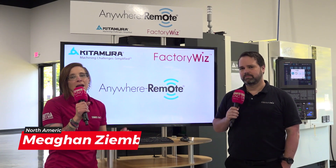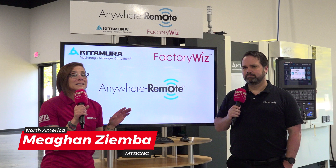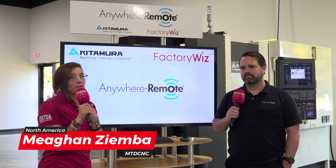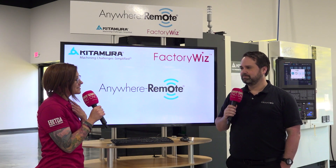Hey everybody, welcome back to MTD CNC. I'm Megan Zimba and I'm here in Mount Prospect, Illinois at the Kitamura showroom. I'm super excited. First up I have Richard who is from FactoryWiz. Hello Richard, how are you doing today?